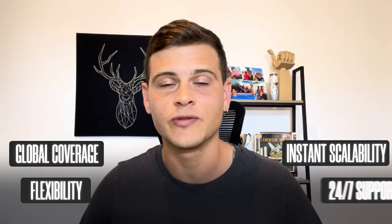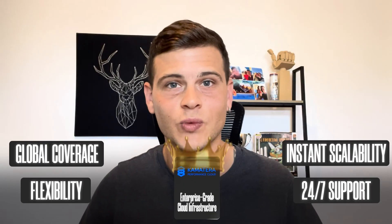So bottom line, if you're after flexibility, global coverage, instant scalability, and solid 24/7 support, Comatera takes the win. They give you the freedom to build exactly what you need, when you need it. DigitalOcean is a solid choice, don't get me wrong, but Comatera just offers more flexibility and control, especially for businesses with growing or changing needs.